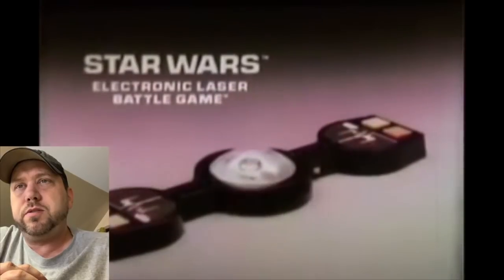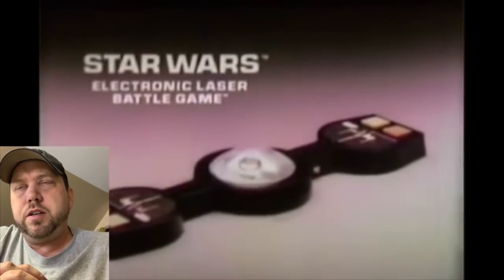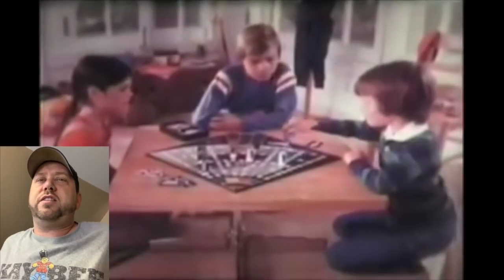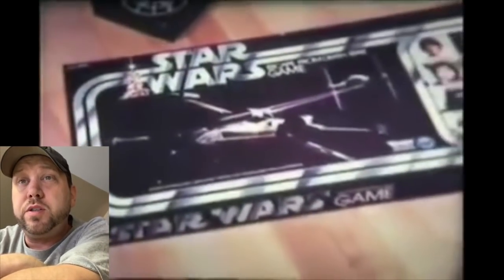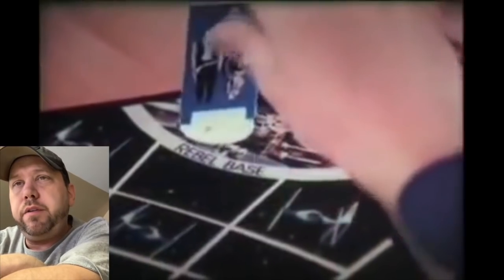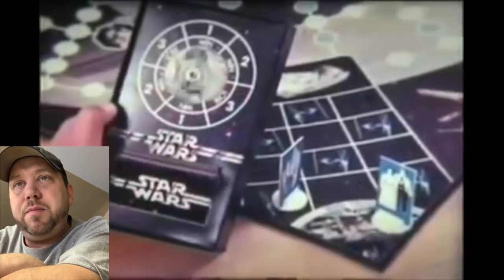Dad is very upset that he lost the game. He probably ended up breaking the machine after he was done losing. Oh — the Star Wars board game, 'Escape from the Death Star.' Now this one I did have. I played it again recently, probably a couple years ago — I still have it. Me and my son played it — it is boring, it's not too fun. But it's kind of neat to have.